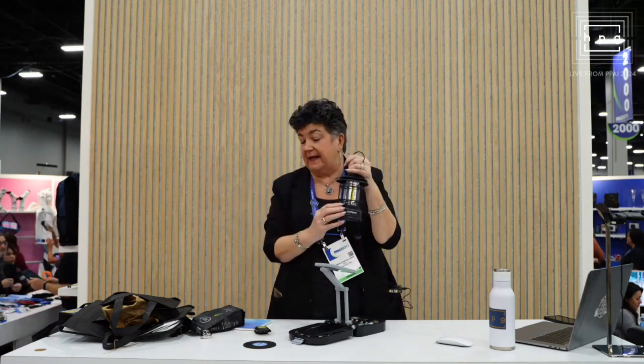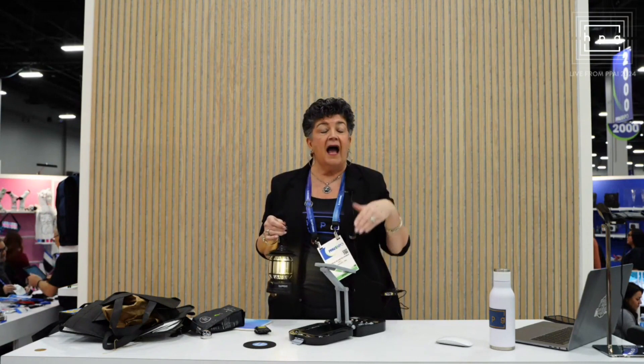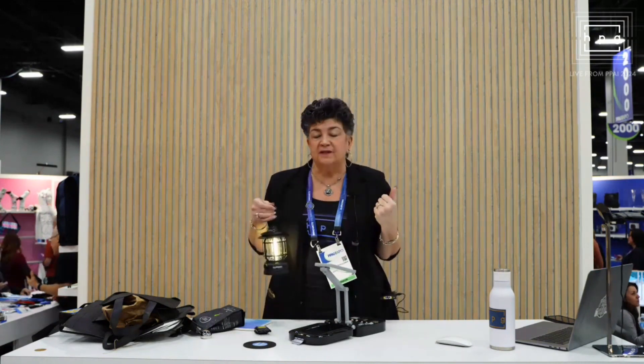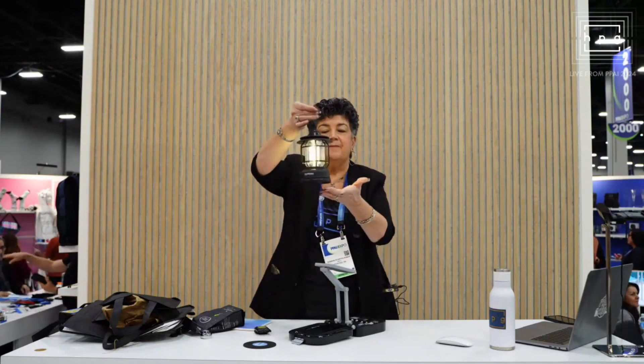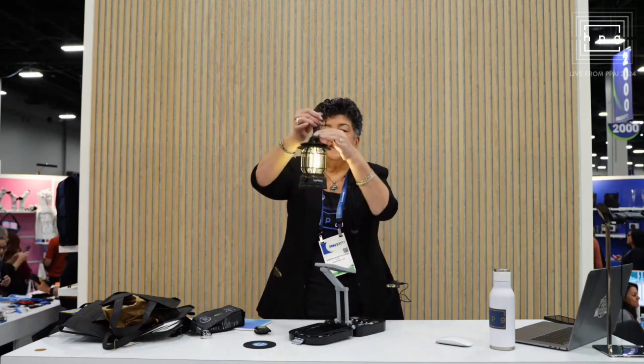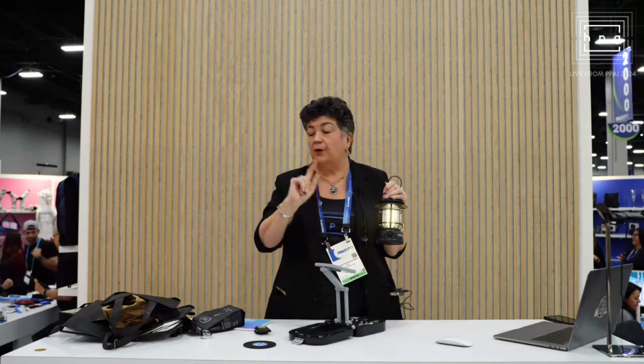The other Renew piece is a retro, vintage lantern. At Beacon, we have about four or five different lanterns — everything from a $6 lantern up to something like this, which is going to be in the $16 range. But you can see it's nice and bright. Your imprint area is right there, and you can lower it and raise it. Again, it's rechargeable because it's the Renew line.